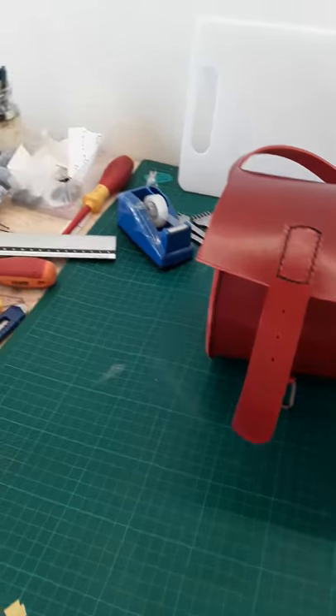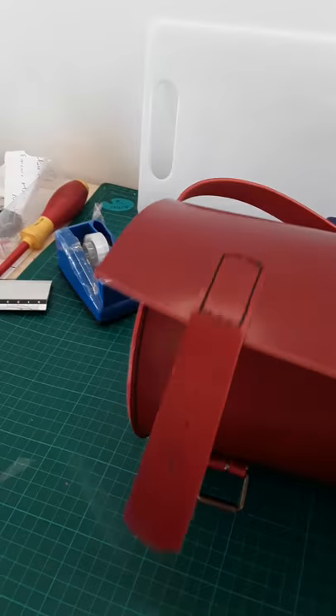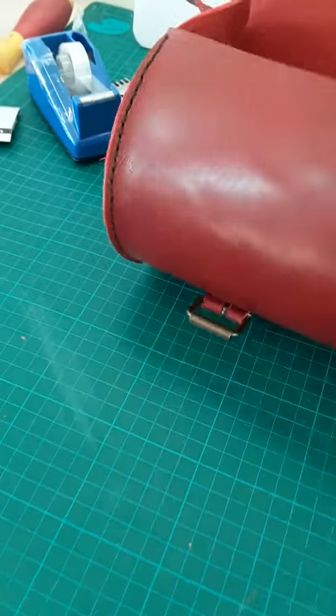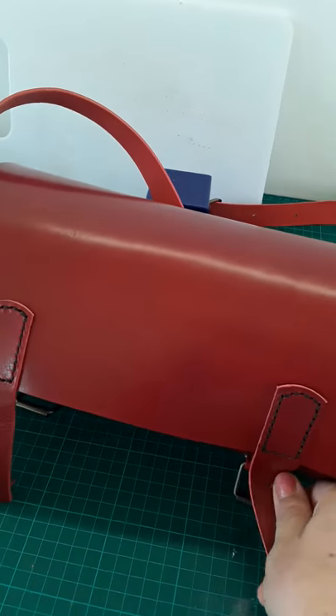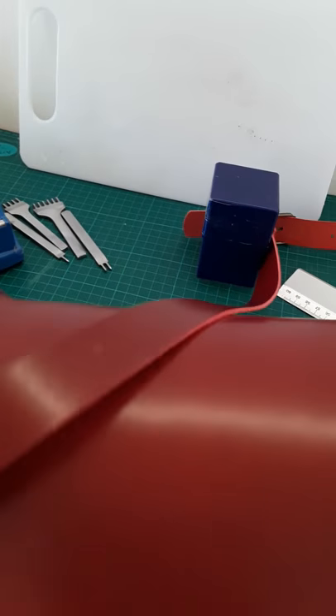Hey guys, today I'm showing you this round bag. It is hand stitched, and the lady who bought it asked for antique brush closures. Inside it is — look how big it is! It comes in three sizes and many many colors, and many of them are about to come.